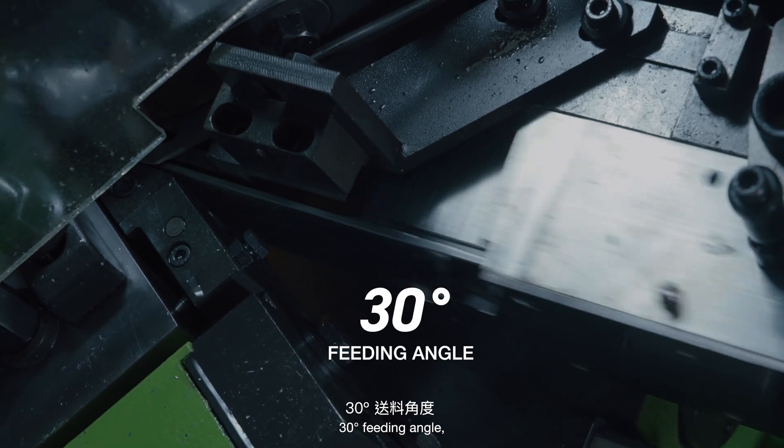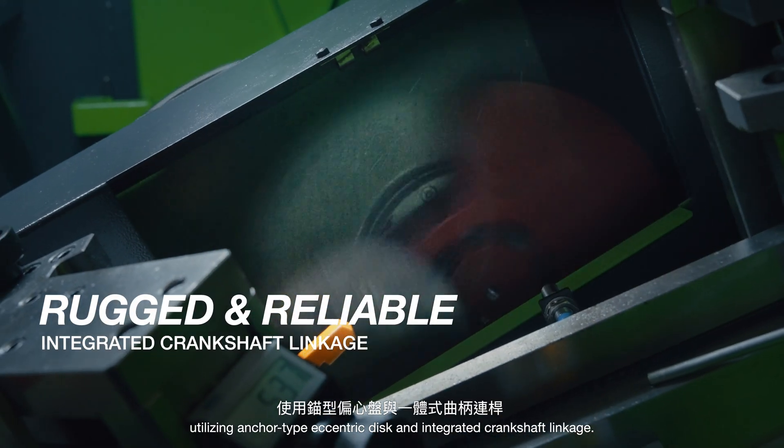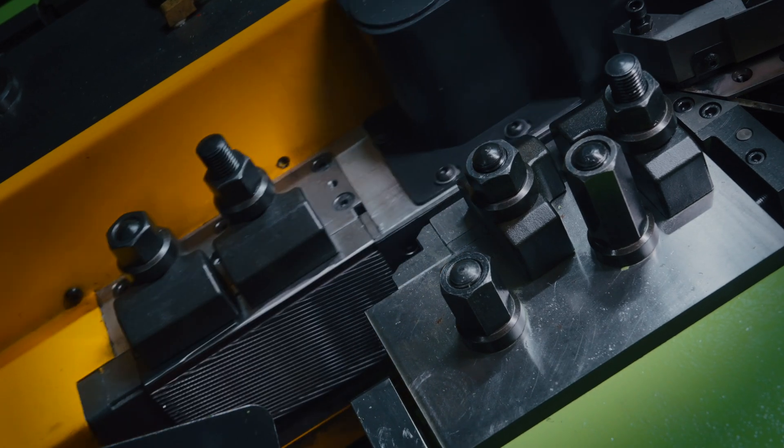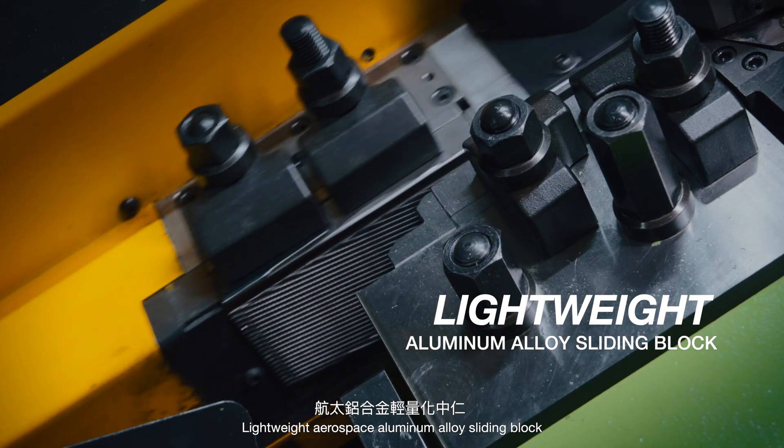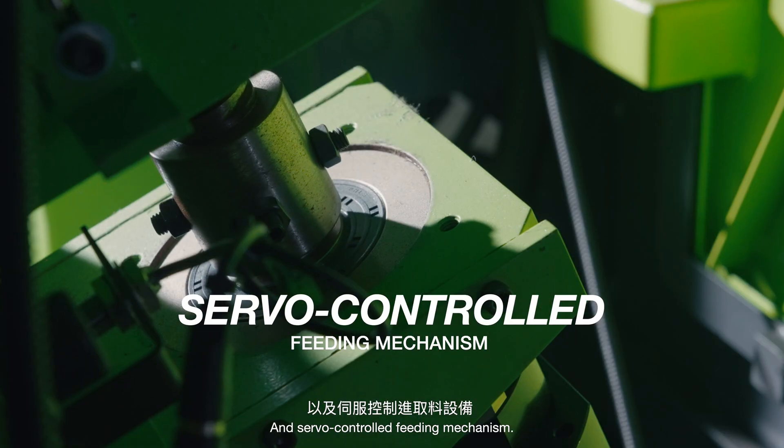30 degrees feeding angle. Utilizing anchor type eccentric disc and integrated crankshaft linkage. Lightweight aerospace aluminum alloy sliding block with a forced lubrication system and servo-controlled feeding mechanism.